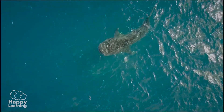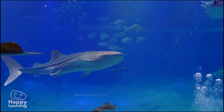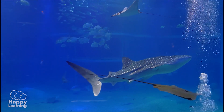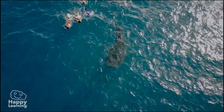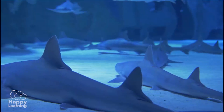The whale shark is the largest of all — not only of the shark family, but also of all the fish that live in the sea. It weighs 20 tons, around 20,000 kilos. It also has a high life expectancy, living between 70 and 100 years.